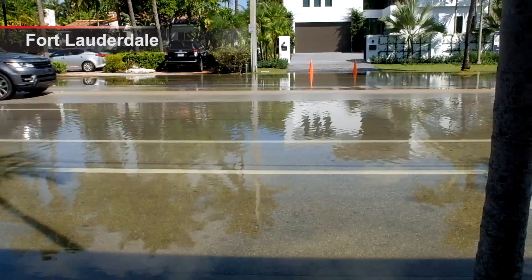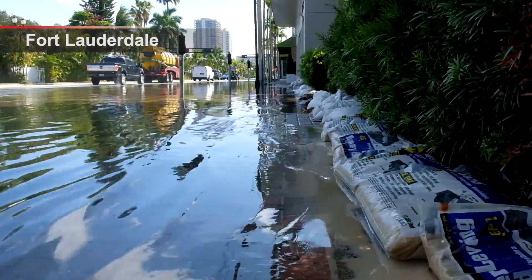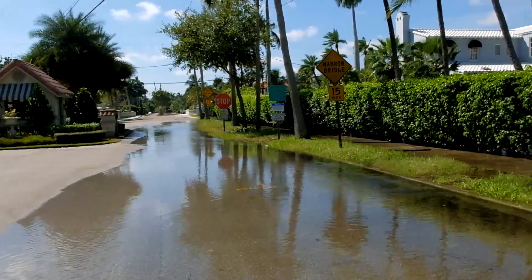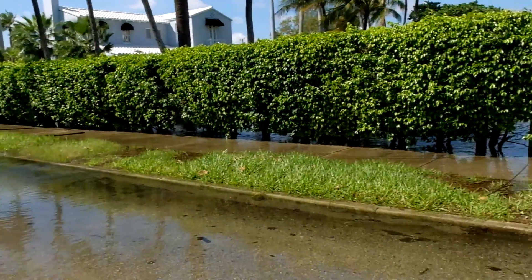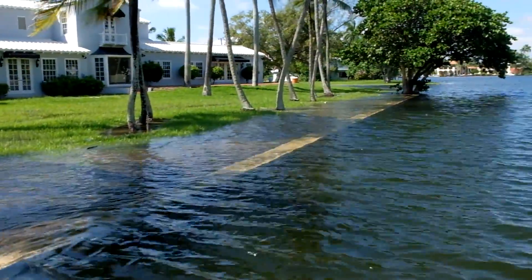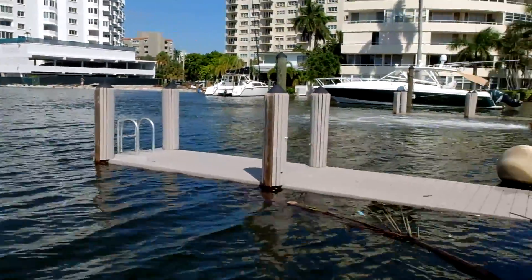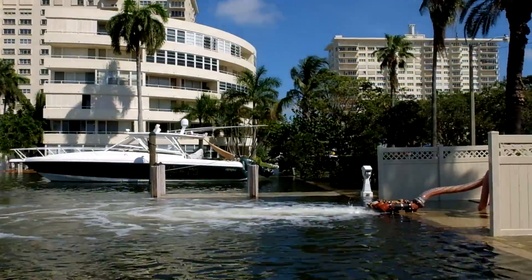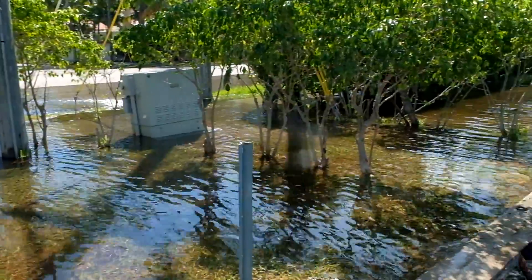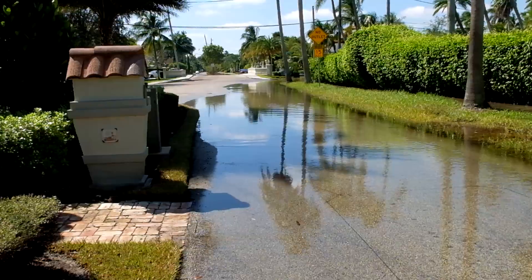Thursday's high tide around noon saw continuing flooding along waterways near seawalls like those around Las Olas Boulevard in Fort Lauderdale. Even places that have taken aggressive action to protect against flooding, such as Riviera Isles and Hendrick Isle in Fort Lauderdale, which installed tidal protection valves in recent years, couldn't keep the water at bay thanks to the king tide supermoon. Tidal valves can't hold back the water if it's rushing over the seawalls, although they do help the water empty out quicker once the tides recede.